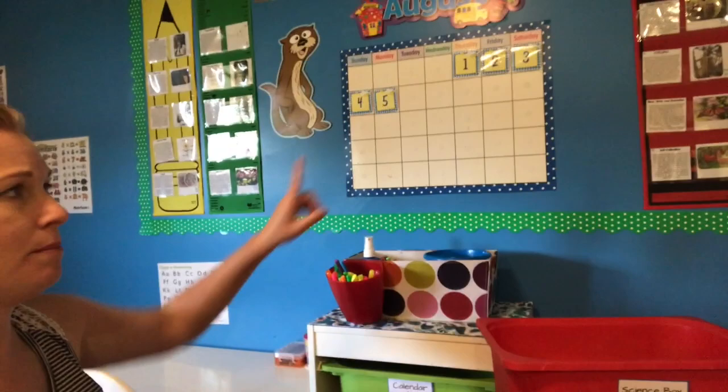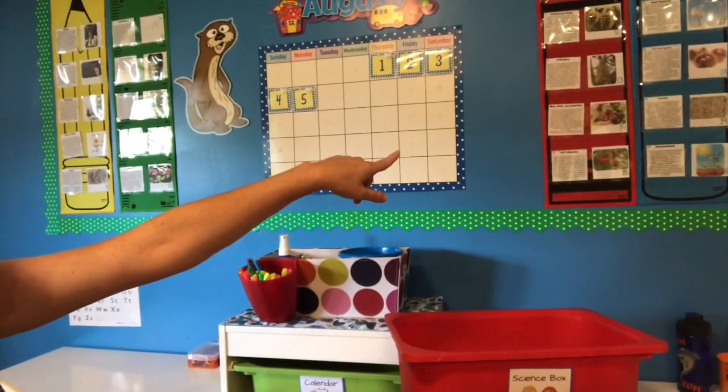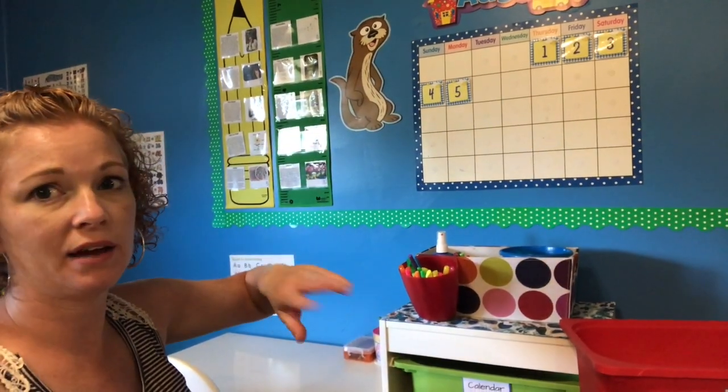Before I show you what's in the box, the very first thing we did when we started our school day was Calendar Connections. If you guys have never heard of Calendar Connections, it's from the blog 1 Plus 1 Plus 1 Equals 1. I will link her below because I have been using her calendar connection cards for years and they are amazing. On the back of my wall right here you can see I have our calendar, and then I have four pocket charts — a red and blue one, and a yellow and green one. In each of these pockets is a different calendar connection card that is all about the study of botany.